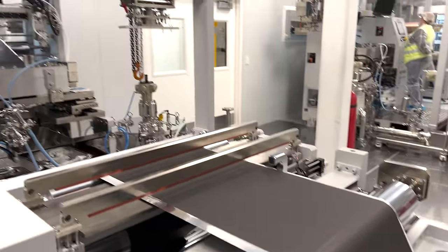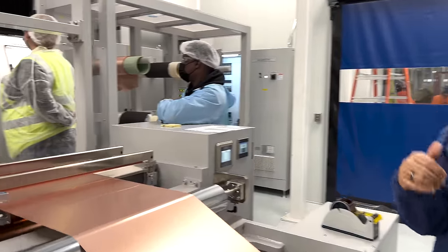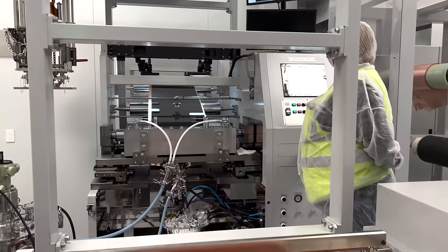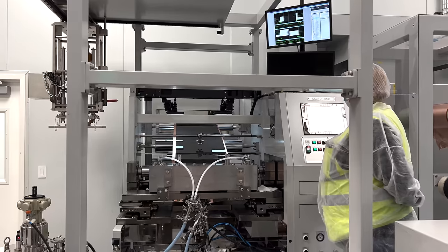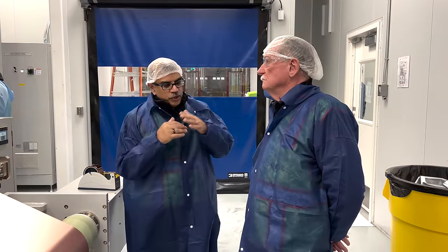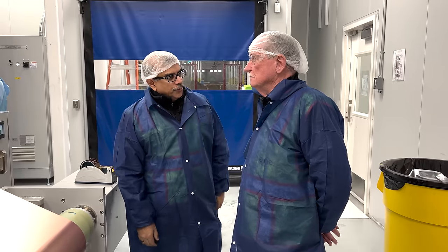Over here on the anode — on the cathode it's LFP, on the anode it's graphite. So we have this copper foil running, and you'll see up there that sort of black slurry. That is where the slot die is coating the graphite that was in a slurry. It's being pumped into that slot die and then coated in a uniform thickness. In the chamber that the electrode goes into, we're drying off the solvent. So we first coat, then we dry, then we calendar — we compress that electrode. We'll show you that in the next room.